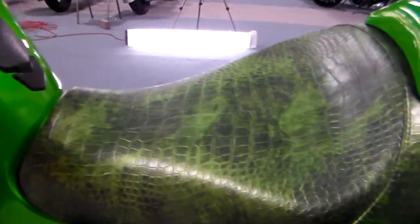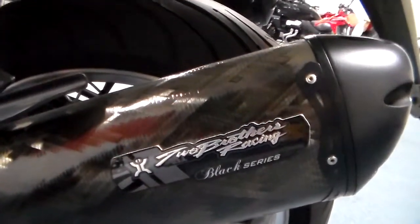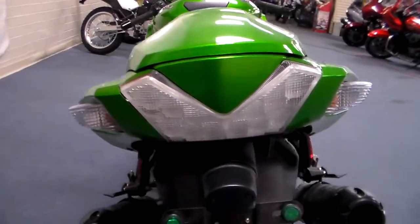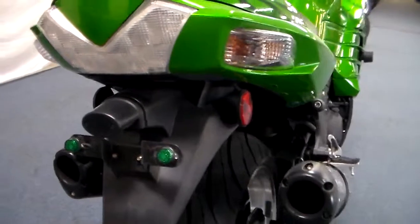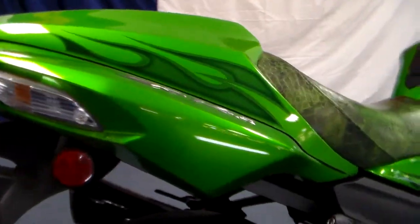Come around the seat — looks like an alligator skin seat, it's pretty neat. And now you have the Two Brothers Racing Black Series exhaust, all carbon fiber, looks unbelievably cool. Flames on the cover for the passenger seat, and even the license plate holders are green. It takes somebody who really cares to make sure that all that's color matched.